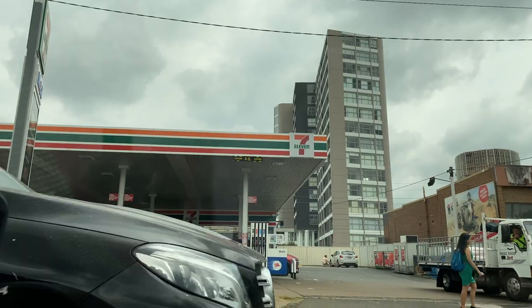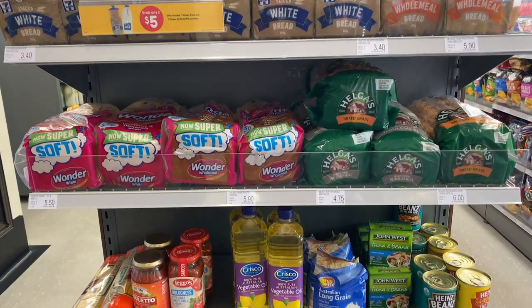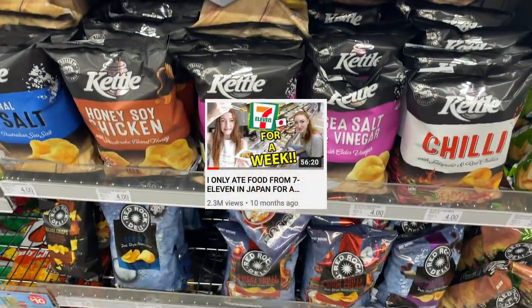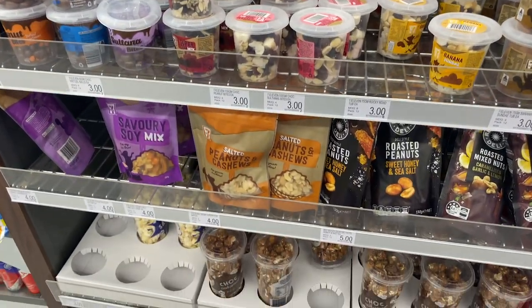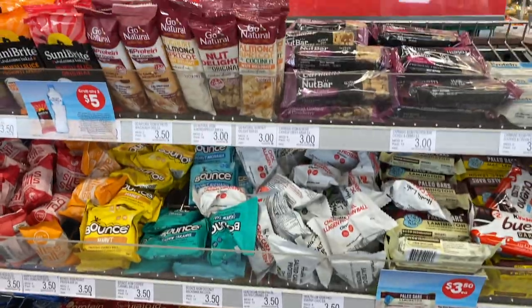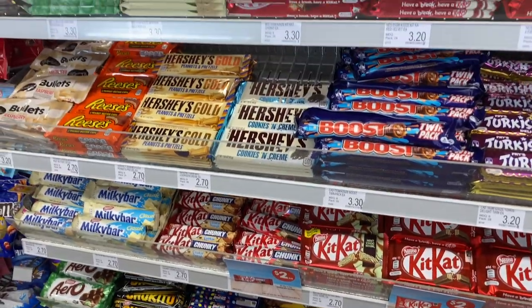Hey guys, so this is my crazy video idea where I decided to only eat food from 7-Eleven in Australia for a week. I did the same thing when I was in Japan a little while ago and got a lot of views on that video, so I thought it could be interesting to try and make a comparison between the Australian 7-Eleven and the Japanese 7-Eleven. As you can probably see from what's on screen right now, it's definitely different.